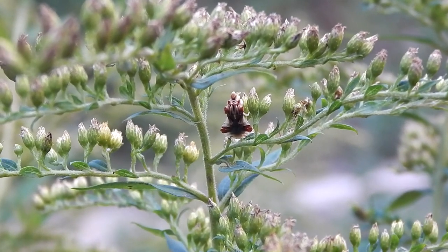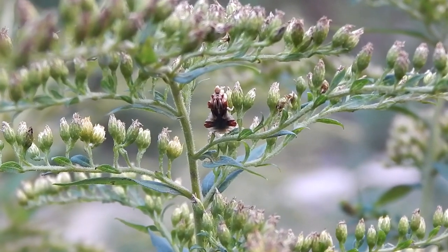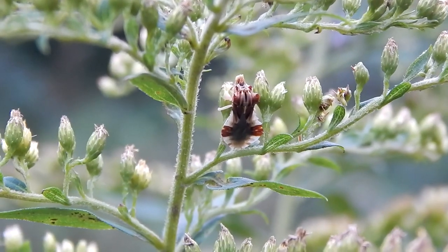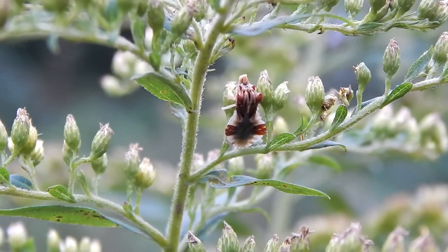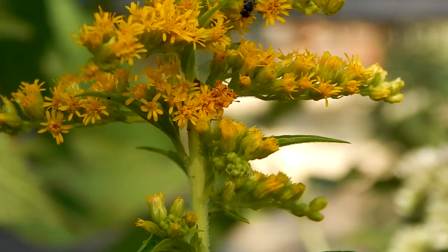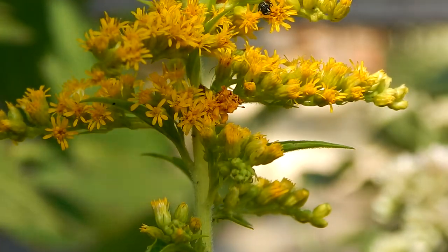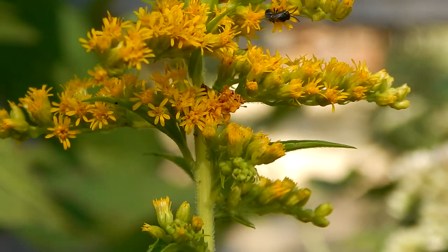This is a jagged ambush bug. It hides in the blossoms and ambushes other insects. A flying insect approaching from above would have a very hard time seeing the ambush bug.